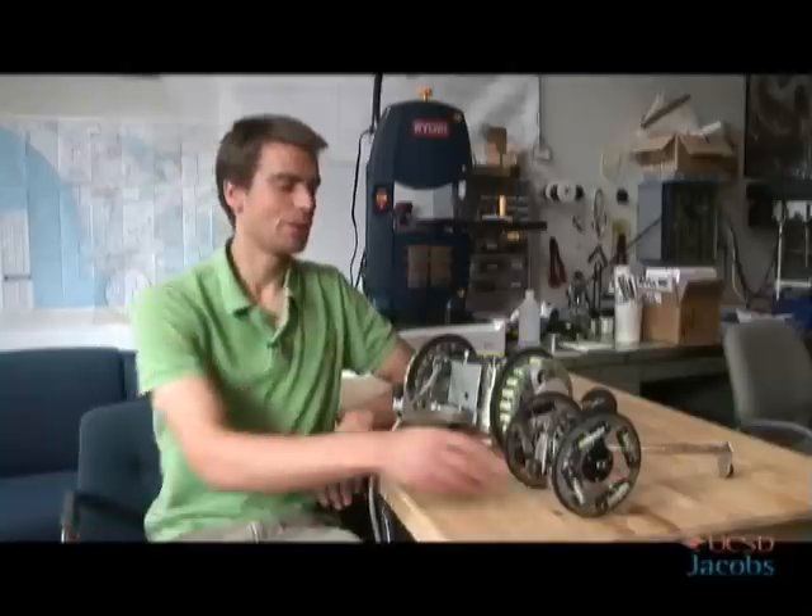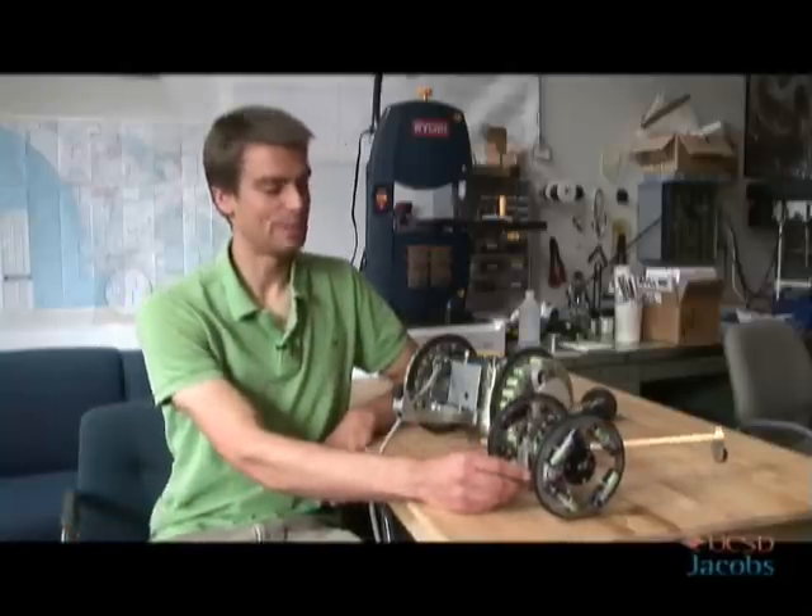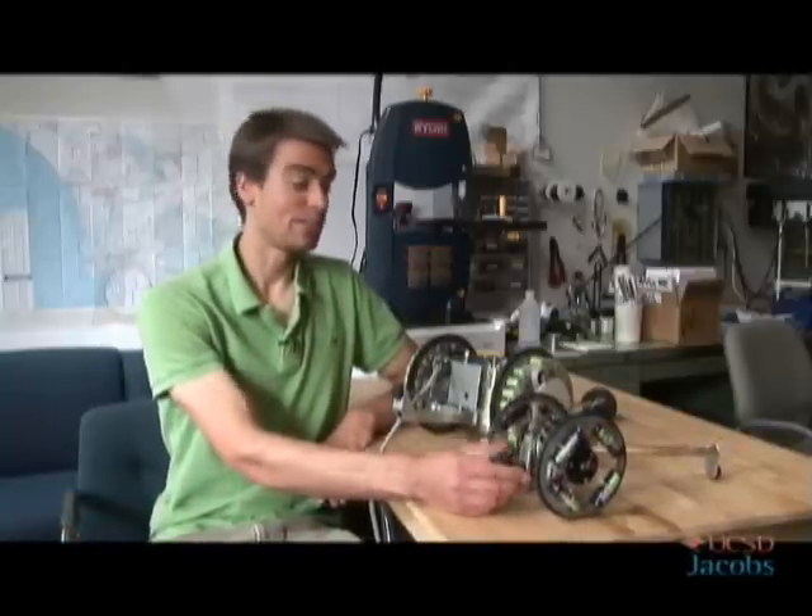The project that won the best poster award at the 2008 Research Expo is about hopping and stair climbing robots. Here's an example of a robot that we've built using mostly off-the-shelf parts and even some components from toys.